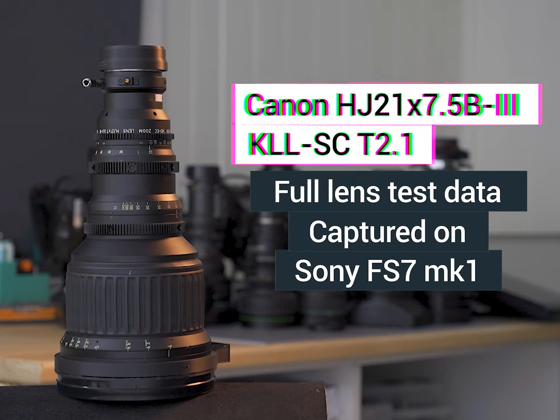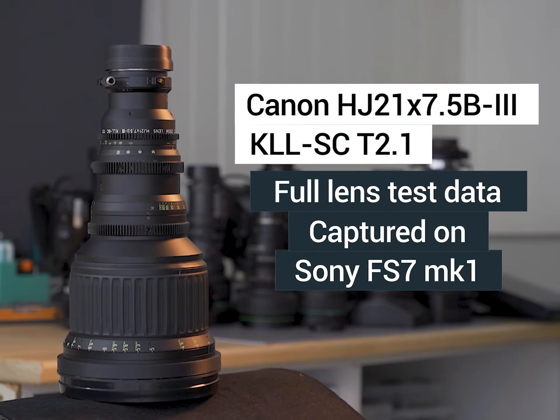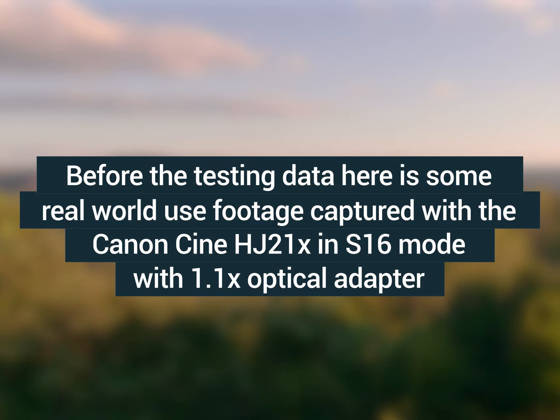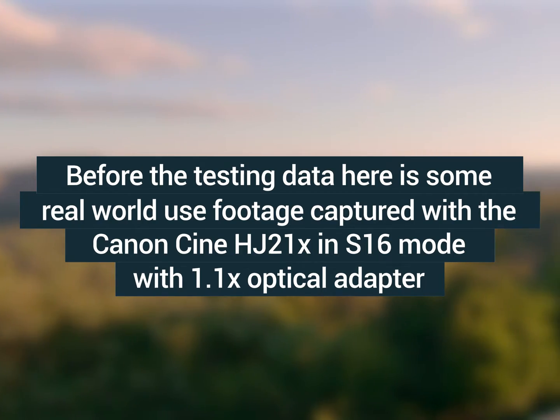Welcome to the lens test of the Canon HJ21x7.5-3KLL-SC-T2.1. This lens test was captured on the FS7 Mark I.